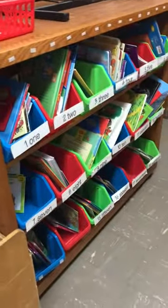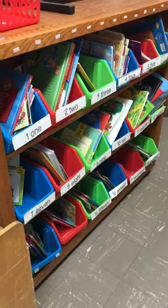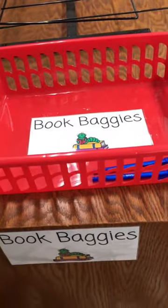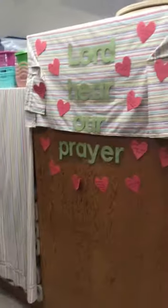We have our book bins and our book bins are for quiet reading time. We call that stamina time in kindergarten because we're building our stamina trying to read as long as we can. We have our book baggie turn-in — this is what you'll get to bring home to practice reading. So book baggies are super fun. We also have our prayer wall.